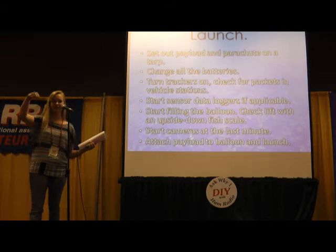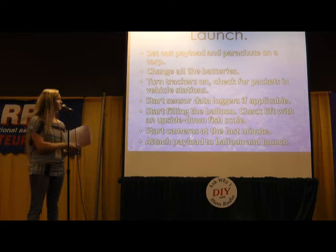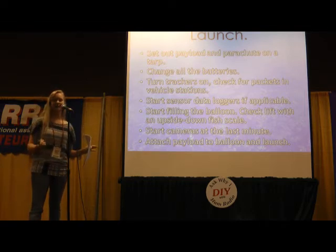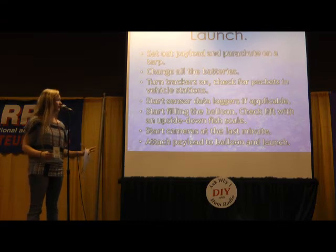Then we start filling the balloon and check the lift with a fish scale — we turn it upside down and weigh the lift to see how high it's pulling up. At the last minute, once the balloon has the lift we want and we tie it off, we start the cameras, because we want to make sure they're not going to run out of memory. Then we attach the payload to the balloon and launch it.